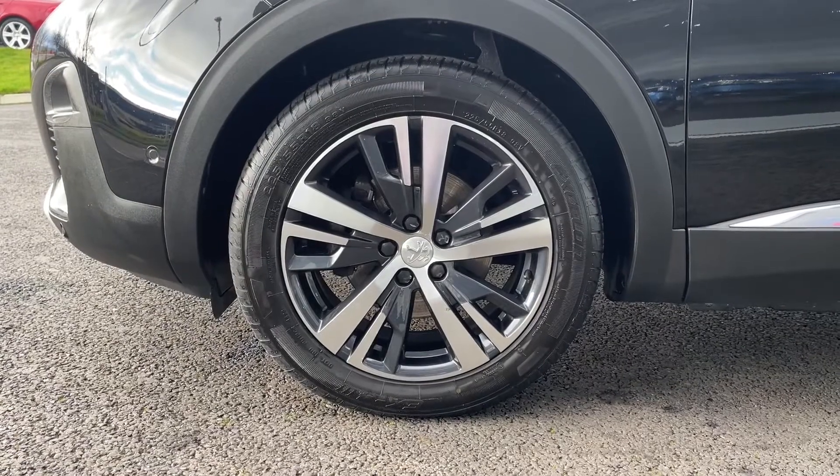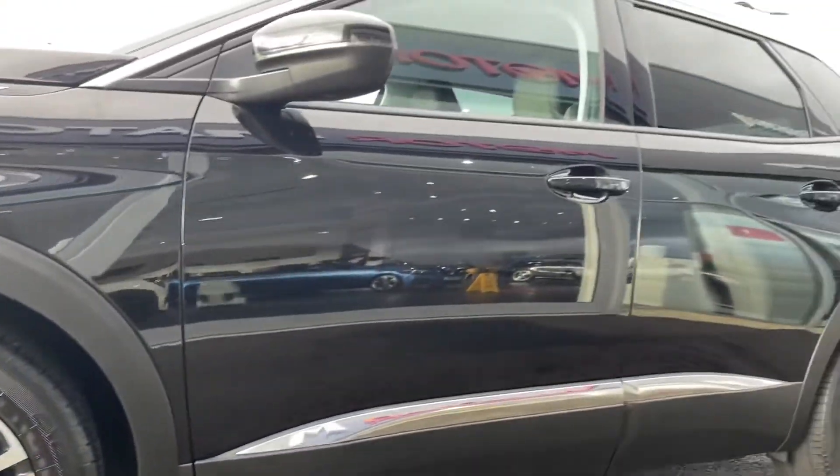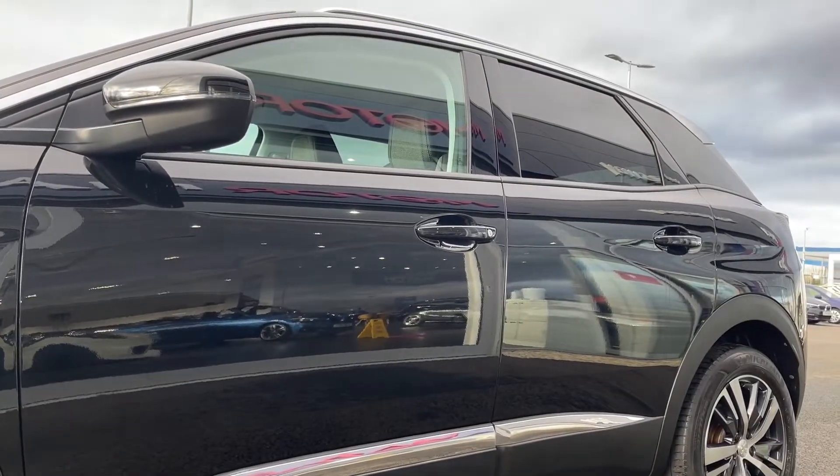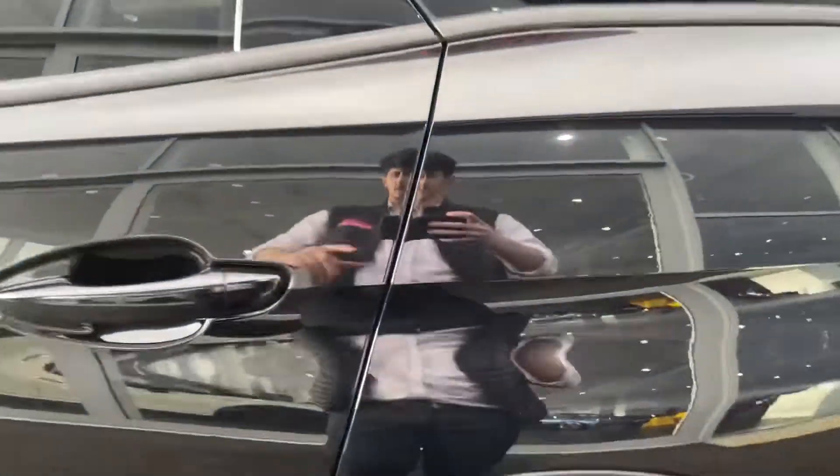Here we've got your gorgeous 18 inch Detroit diamond cut alloy wheels with that black style in there that looks fantastic, paired with your nero black metallic paint, which is actually an optional extra costing the original owner £525.